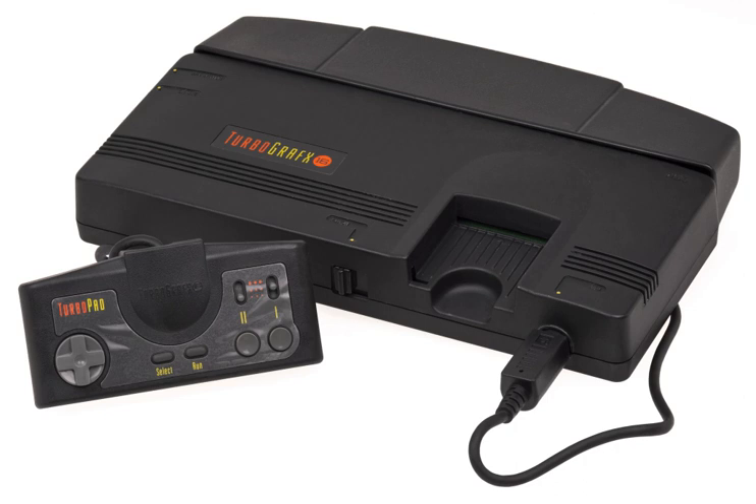In Japan, the PC Engine was very successful, and at one point was the top-selling console in the nation. In North America and Europe the situation was reversed, with both Sega and Nintendo dominating the console market at the expense of NEC. Initially the TurboGrafx-16 sold well in the US, but eventually it suffered from lack of support from third-party software developers and publishers.